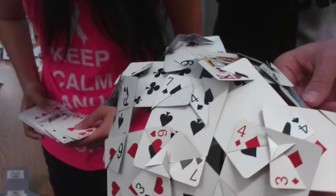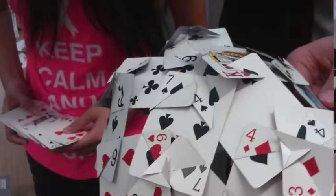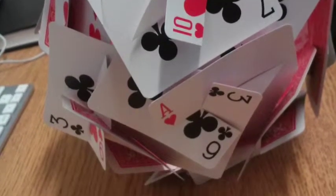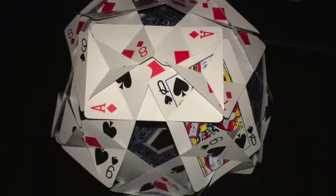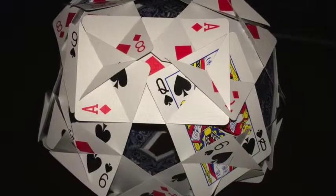But before we could start our main project, we were instructed to create three balls out of slotted playing cards — one ball using 60 cards and two balls using 30 cards, but with different designs. After a challenging time building the 3D spheres, it was time to plan our actual slotted sculpture.